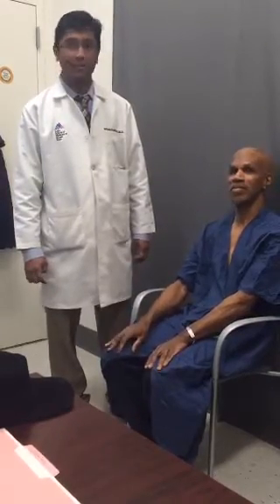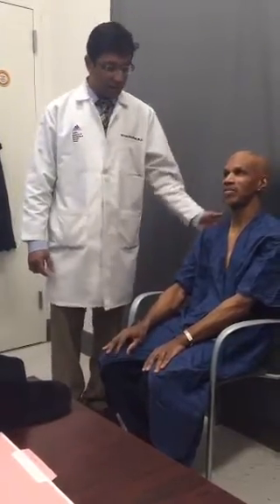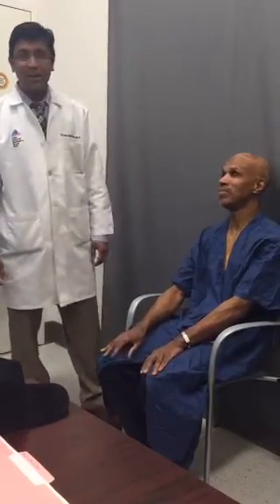Good morning. Welcome to Live at Mount Sinai. My name is Dr. Rathay Shramdani. I'm a movement disorder specialist at Mount Sinai, and here with us today is Mr. Anthony Best.